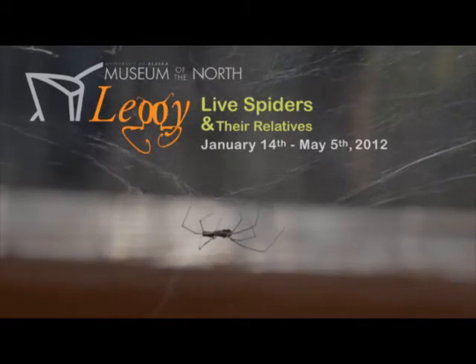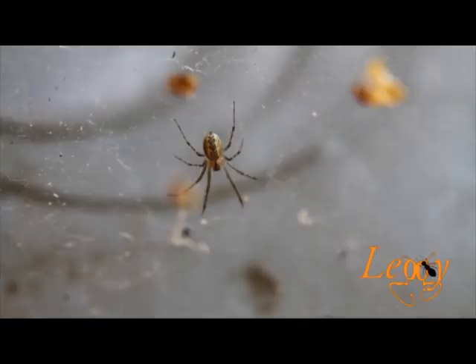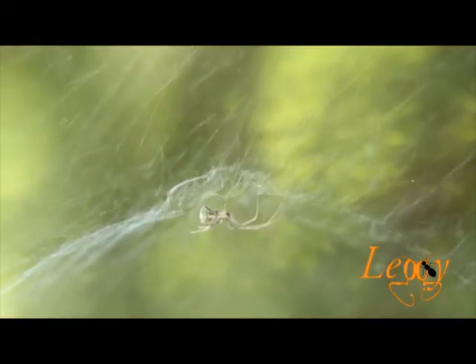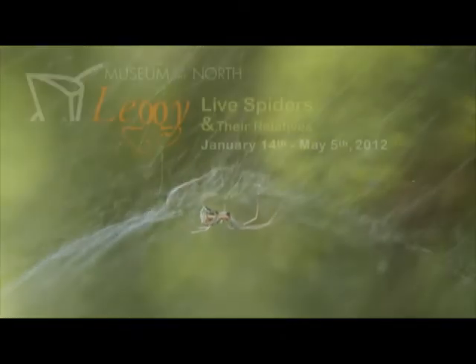Spiders are a part of a group of arthropods called arachnids. All arachnids have eight legs. They have no antennae, although their legs are sometimes modified to function as antennae. This design makes legs very useful.